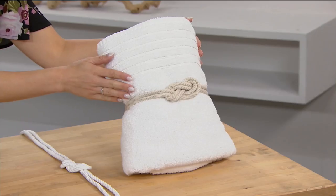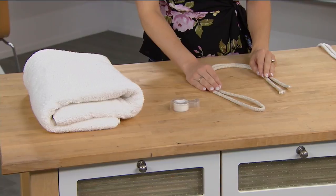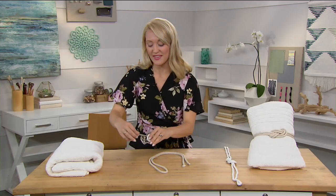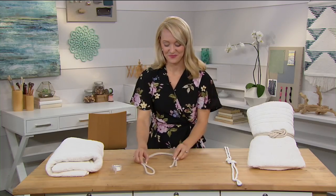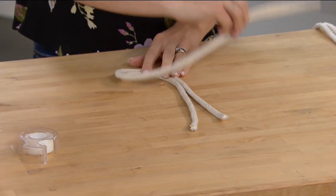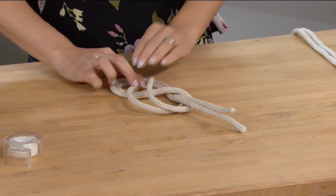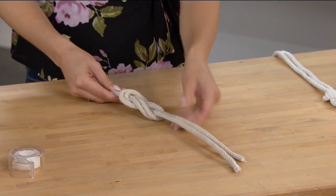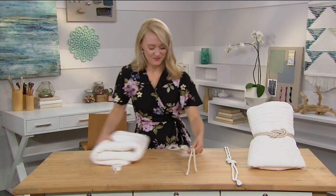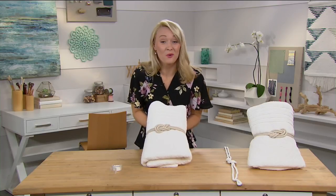I have a nautical-themed bathroom at home, and I'm going to show you how to add nautical touches to yours. What you'll need is a towel, tape, and four feet of rope. First, wrap tape around the ends of your rope so they don't unravel. Fold it in half and place it in front of you. Take the looped end and place it over top, then wrap it behind, keeping both pieces parallel. Slip it through the middle and you'll start to see a figure eight forming. Then take your towel, wrap it around, and you've created beautiful nautical decor for your bathroom or around a curtain.